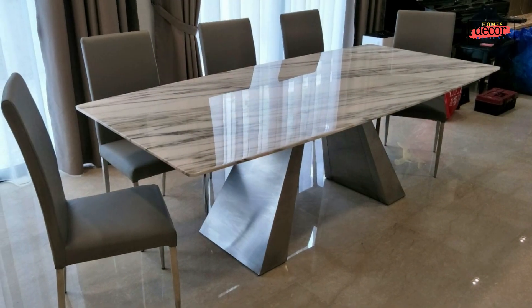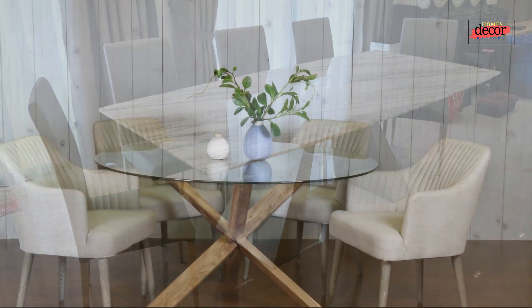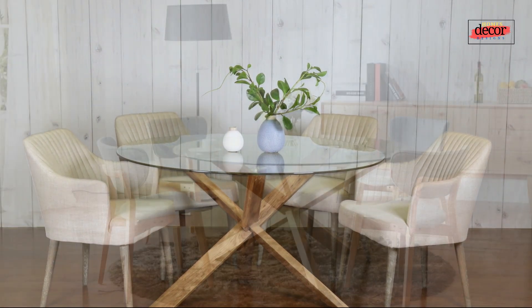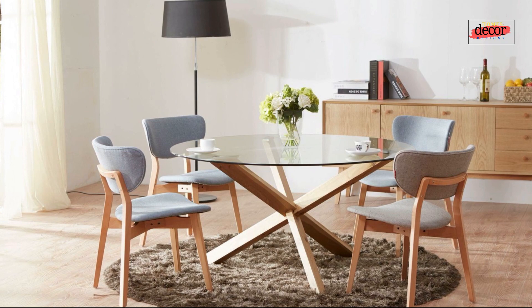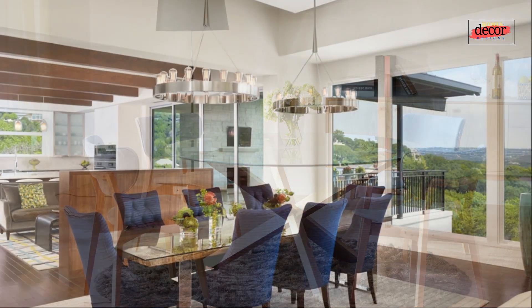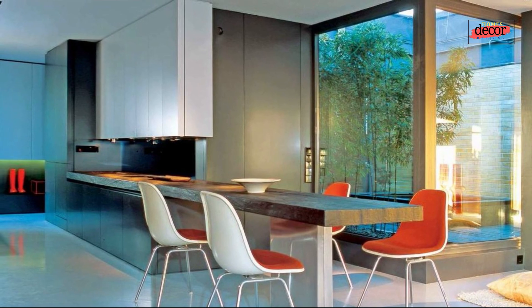Four: glass tables. Glass tables are another popular option for modern dining rooms — they can create a sense of space and openness, and they reflect light beautifully. Five: marble tables. Marble tables are a luxurious and elegant choice for modern dining rooms. They come in a variety of colors and finishes and can add a touch of sophistication to any space.